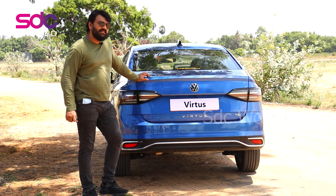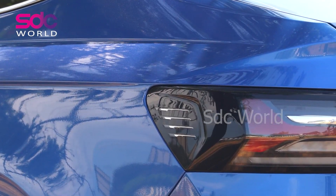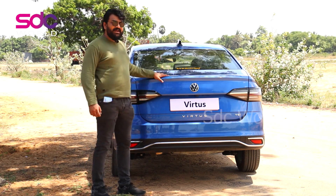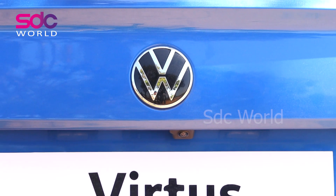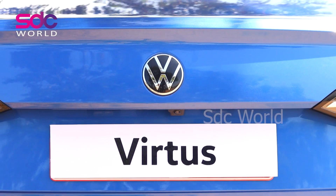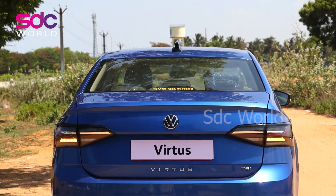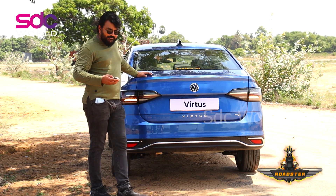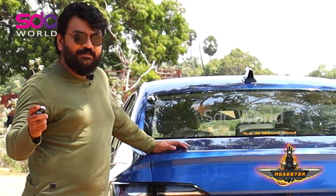Coming to the back design of the Virtus — what a stunning look! The Virtus has smoked lamps, looks excellent. It goes along to the dicky. The TSI badging along with the Virtus badging makes it look excellent with this sloped roof concept design — it's also looking very sporty.